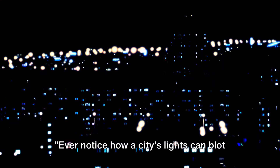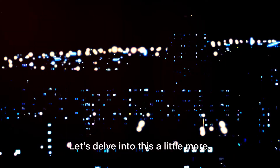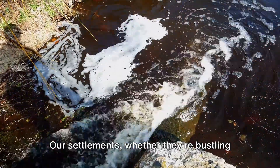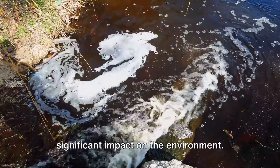Ever notice how a city's lights can blot out the stars at night? That's just one way our settlements affect the environment. Our settlements, whether they're bustling cities or quiet rural towns, have a significant impact on the environment.